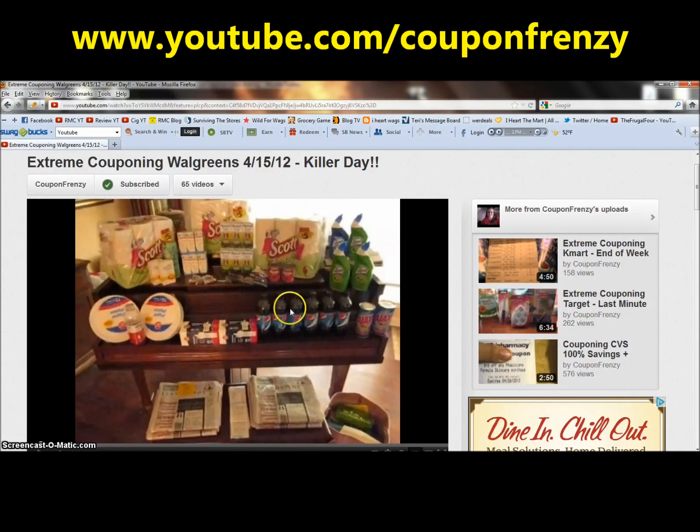So you can use that register reward. But let's look at a different example. Let's just take these paper plates right here. Let's say the paper plates are on sale for $1.99. You have a 50 cent off coupon, which would take it down to $1.49, but you're trying to pay for it with a $1.50 register reward. Now I hope you follow along with this. So it's $1.99, reduced by a coupon makes $1.49. You have a $1.50 register reward to pay for it. You would have to buy an additional item to get above that $1.50 threshold so you could use that register reward.